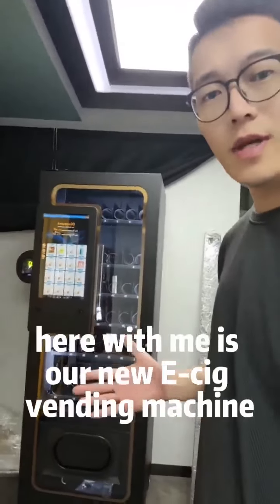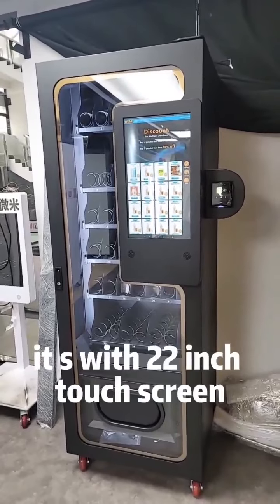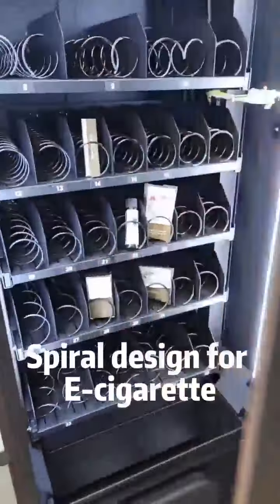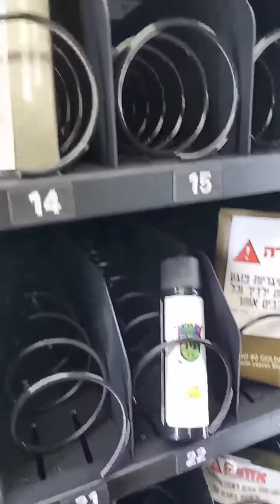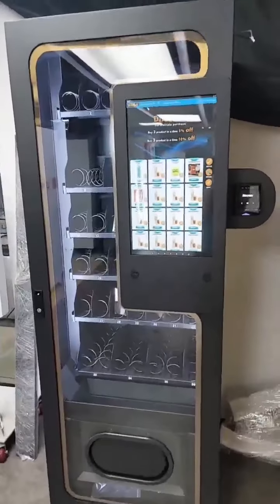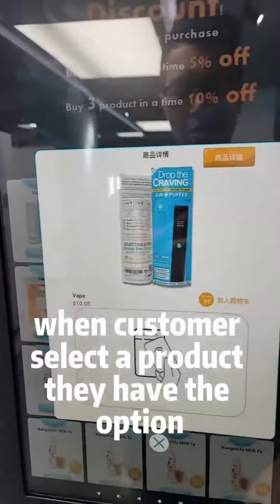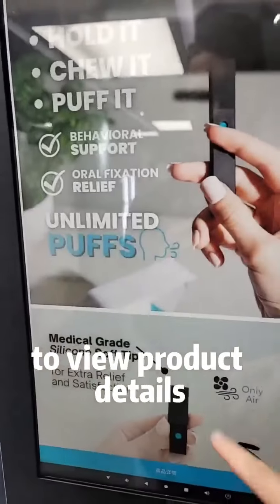Hello, I'm Nate. Here with me is our new e-cigarette vending machine. It's with a 22-inch touchscreen, sleek design for e-cigarettes. When customers select a product, they have the option to view product details.